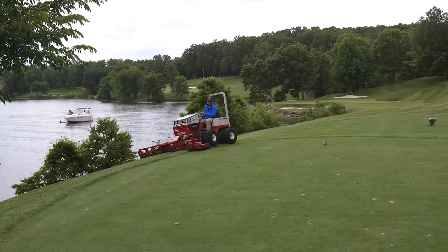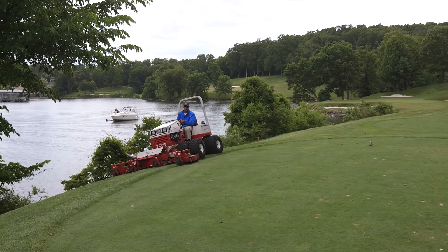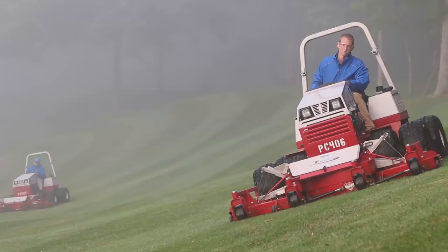It was safer than what I ran. It was more productive than what I ran, and it got the job done without doing any turf damage.